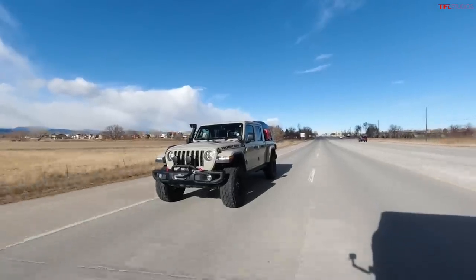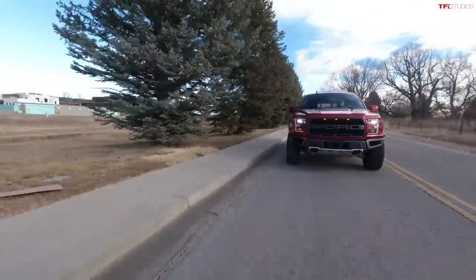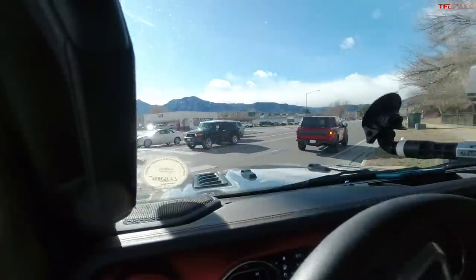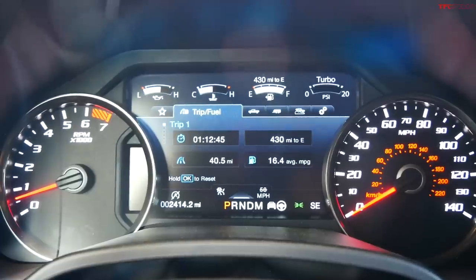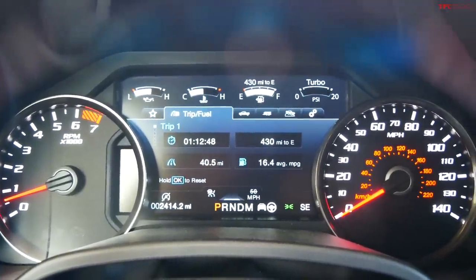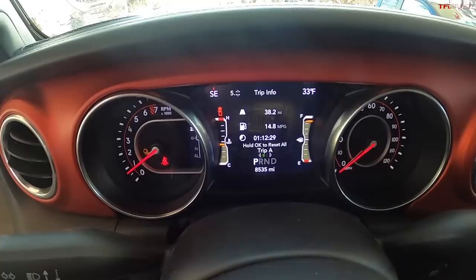My trip meter says about 40.2 miles, which matches the mapped route of 40.1 miles. The Jeep says we've gone 38 miles — a little off. My fuel efficiency trip meter says 16.5 mpg in the Raptor. The Jeep is saying 14.8 mpg at 38.2 miles traveled. Final reading: 16.4 mpg in the Raptor at 40.5 miles on the trip meter.